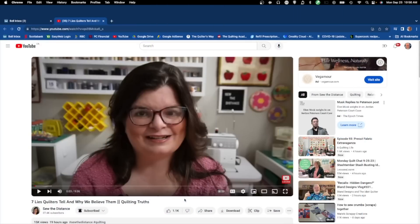The YouTube of the week is really interesting — it's called 'Seven Lies Quilters Tell and Why We Believe Them' by So the Distance. We quilters tell ourselves many untruths, like 'I'm not going to buy any more fabric because I'll use up what I have.' She goes through seven of these quilting self-deceptions that, if we say them enough times, we actually believe. It's very relatable. It's called 'Seven Lies Quilters Tell and Why We Believe Them — Quilting Truths' on the So the Distance channel.